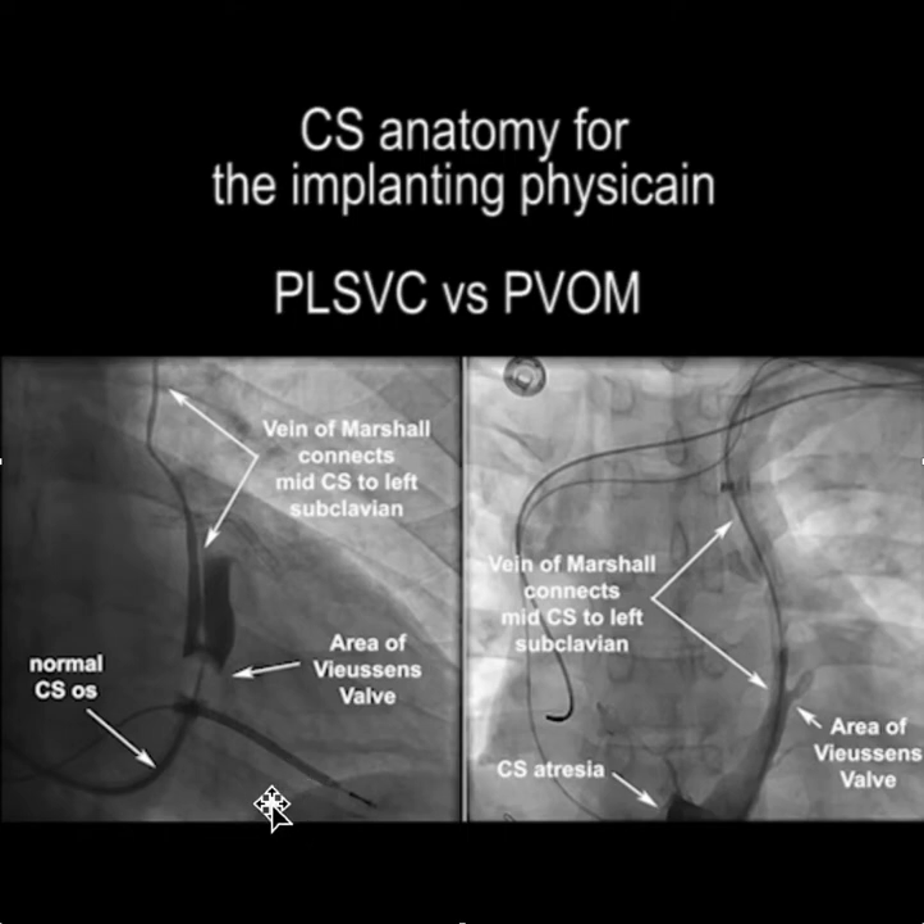When you have a persistent left SVC, the coronary sinus is either normal — because the vein of Marshall or the persistent left SVC is very small — or it's very large, depending on how much blood flow comes down the vein of Marshall into the coronary sinus. On the other side, depending on the degree of CS atresia, that will determine the size of the patent vein of Marshall.